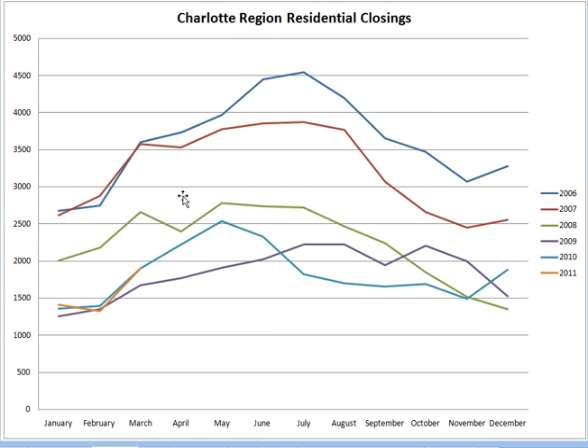Closings — this is the number of sales that actually occurred in each month. We had an increase in March and we're almost exactly where we were in 2010 in terms of the number of closings. I expect that to continue to increase, and rather than seeing a big drop-off like we saw last year, hopefully it's going to follow a more normal pattern. We'll hopefully see a continued increase up until mid-summer and then a decline again.